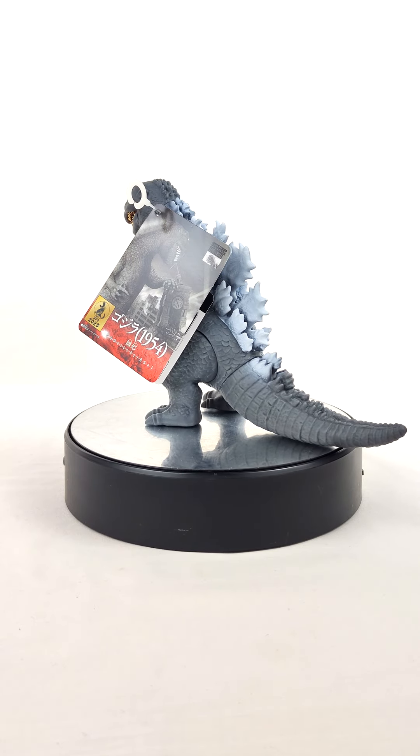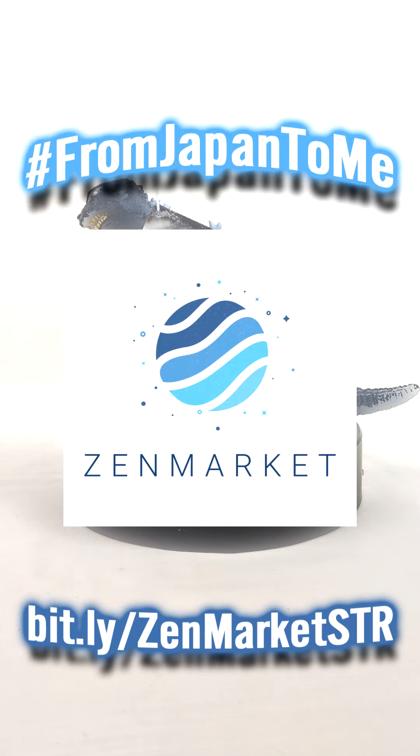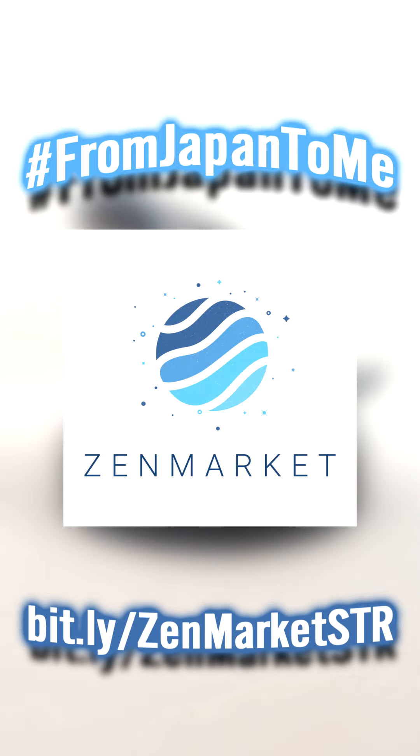Hey collectors, it's Steven here and I wanted to share with you some of the things I've gotten from ZenMarket over the last year or so and keep the support going for their From Japan to Me campaign. Here are 5 things I got and why I like ZenMarket.